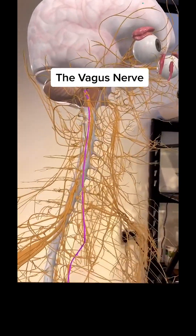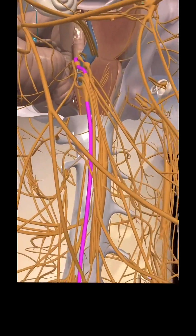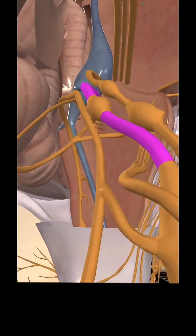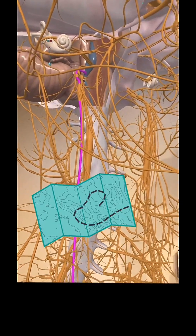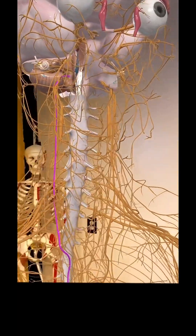Today we are going to visit the vagus nerve, also known as cranial nerve number 10. It originates at the medulla oblongata in the brain — the most fun word to say in anatomy. Vagus actually means wandering in Latin, and you're going to see here why it's called that, because it wanders through the body.